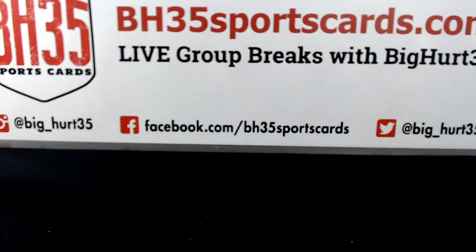What's up guys? Brian, BH35SportsCards. We're doing the recap for 2018 Bowman Draft Jumbo Case Break No. 2. Thank you everybody that joined, I really appreciate it.